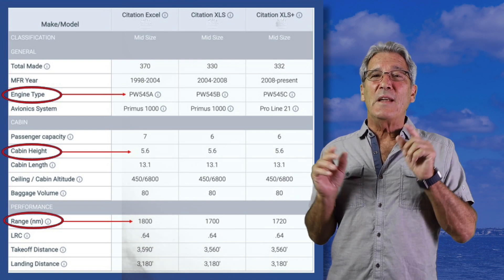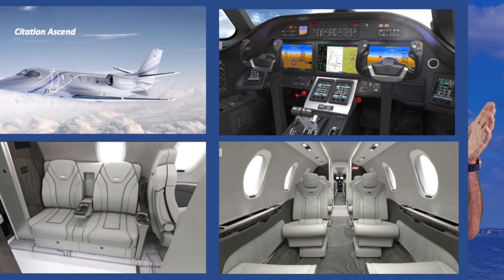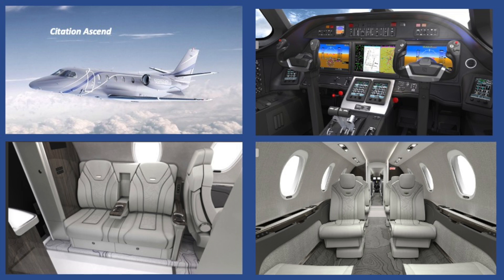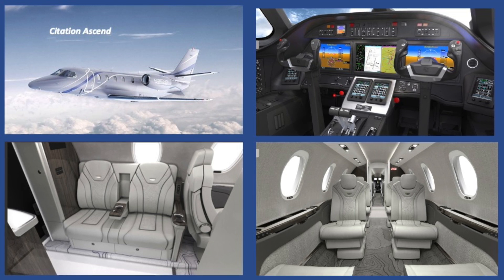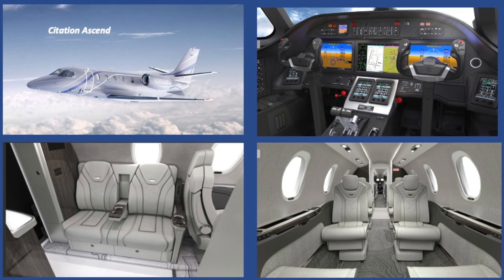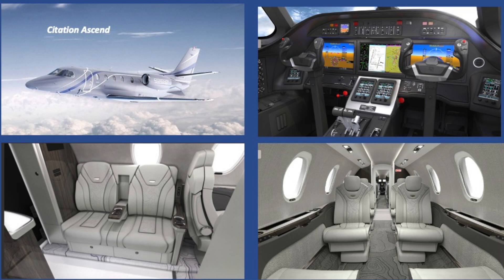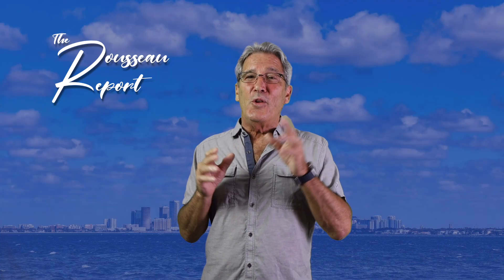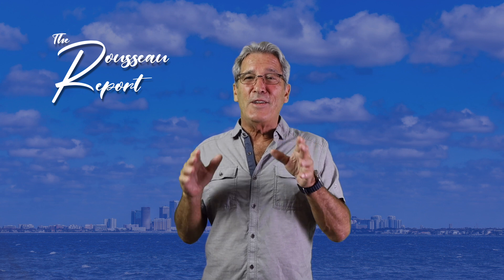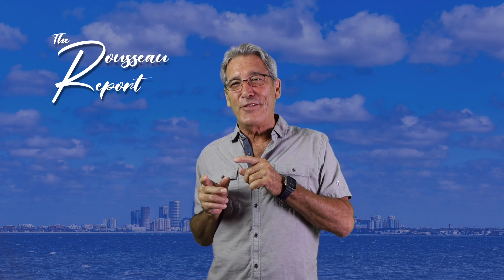And just as you would think that's the end of the production run, Cessna just made the announcement they're replacing the XLS Plus with the Ascend, which looks identical to the XLS. But they've incorporated 15% larger windows, Garmin 5000 avionics, and the Pratt & Whitney Canada 540D engines in a flat floor, eliminating the 3.5-inch trough. So you now have a cabin height of 5 feet 2 inches, or as an option, you can elect to leave the trough.